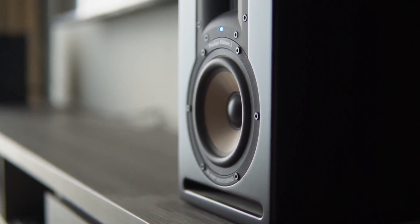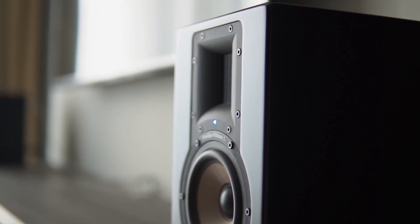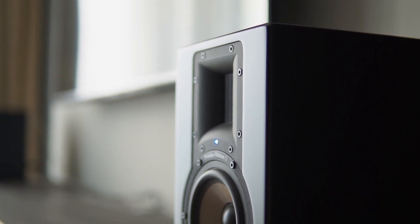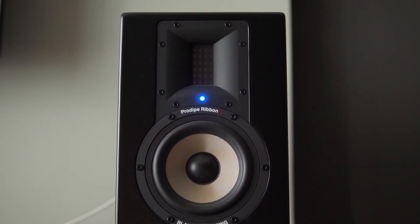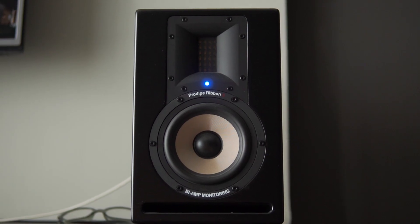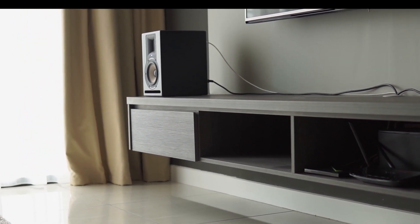For my speakers I have the Prodive Ribbon 5. They were originally made for people to monitor their music, but I like how they sound and how flat they are. In my opinion, the best way to listen to anything is the way the producers or musicians intended — and this speaker gets the job done.